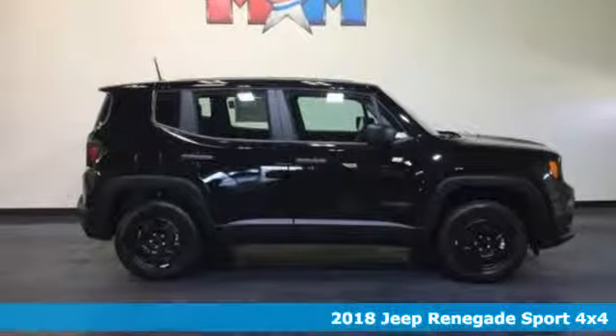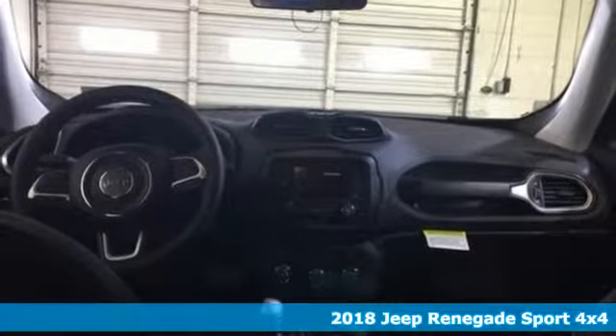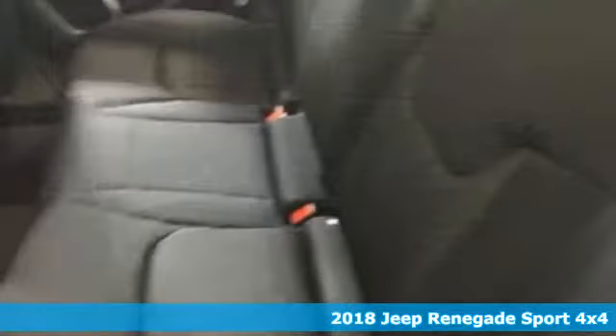It's a 2018 Jeep Renegade. This subcompact crossover has love for the city, but lives for the country. Get your front row seat to all the action.